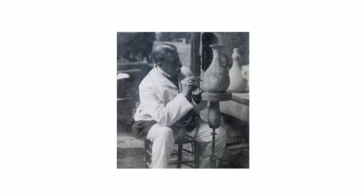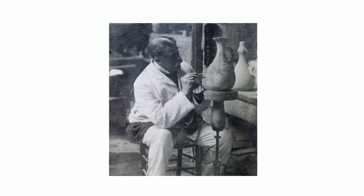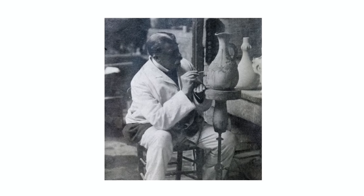It was in the late 1870s that Sir Edmund Elton from Clevedon Court decided to turn his attention to making pottery. Starting with a local flowerpot maker to make basic shapes, he then went on to build his own kilns, create his own wheel and to throw all the pots himself.